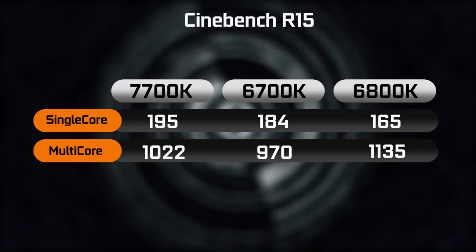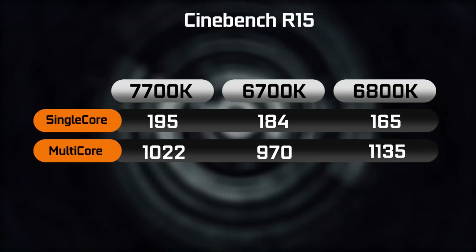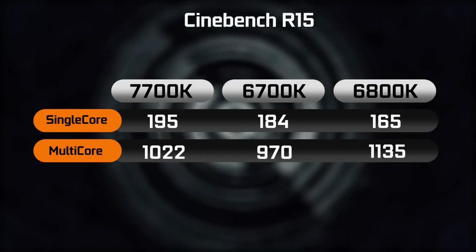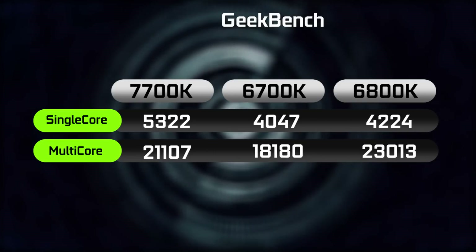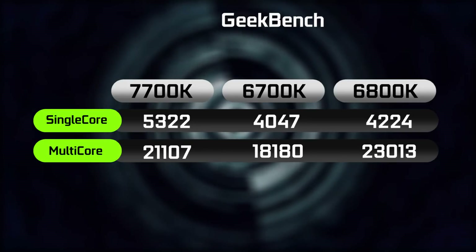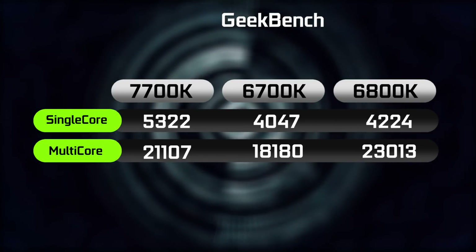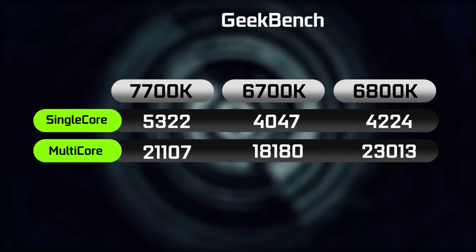The first benchmark is Cinebench R15, looking at single-core and multi-core performance results. As you can see, the 6800K comes out on top when it comes to multi-core performance. But in terms of single-core performance, the 7700K is shining with a score of around 195 points versus the 6700K scoring about 184 points. Moving on to Geekbench, the 7700K in single-core performance is outperforming the previous generation by a pretty decent margin, getting over 5,300 points. And in terms of multi-core performance, a solid 21,000 points versus 23,000 points on the 6800K, and about 18,000 points on the factory clock setting on our 6700K.